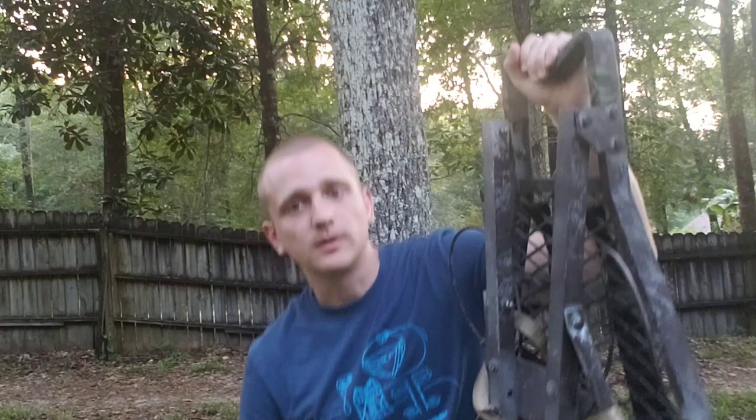Instead of talking about saddles, we're going to be talking about one of the options I use where a saddle is just not the best option. I'm going to be talking about my handy-dandy Wind Walker. I got this from a saddle hunter forum user, VTBow.